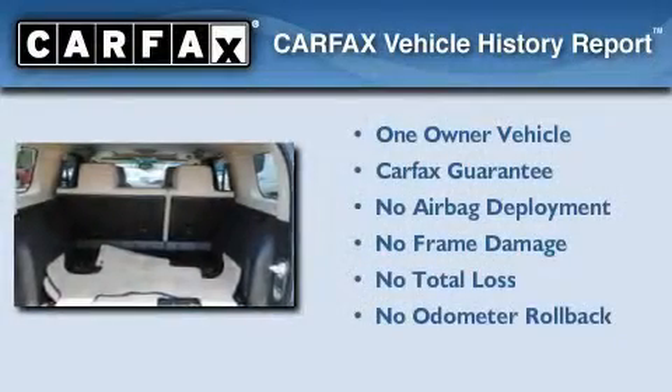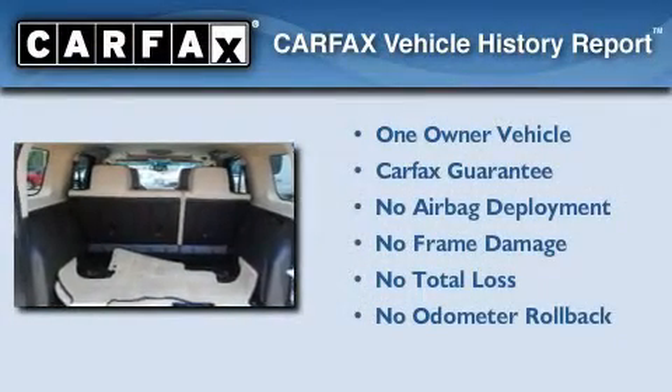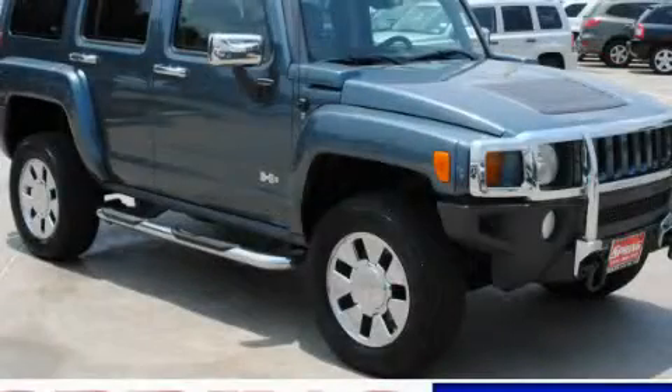This Hummer has had only one owner, and it qualifies for the Carfax buyback guarantee. Contact us today to arrange your test drive.